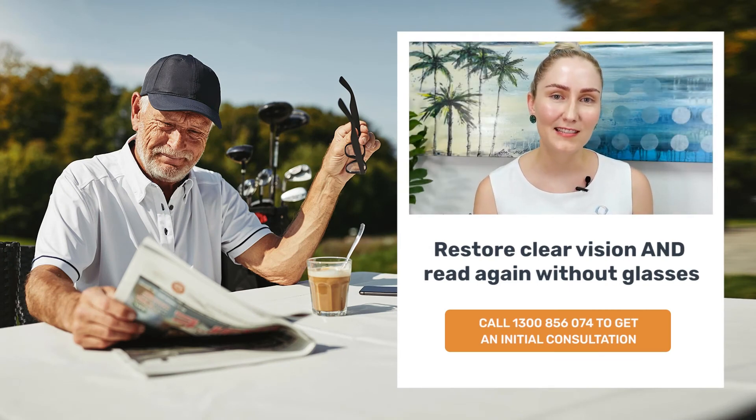NQI Specialists endeavours to provide the highest quality, comprehensive and specialised eye care right here in North Queensland. We aim to educate, empower and care for our patients, and ensure that they are active participants in their eye care journey.